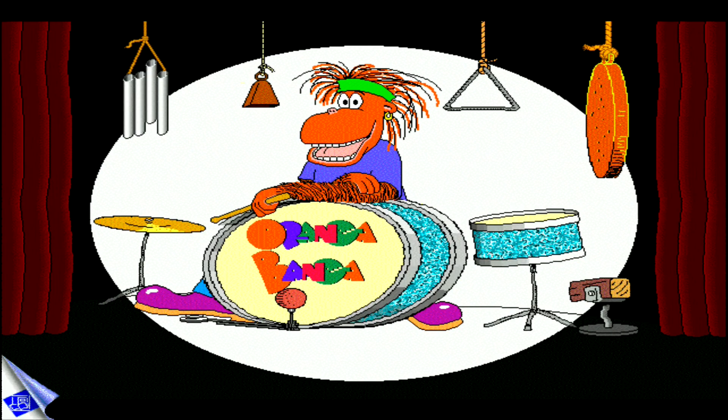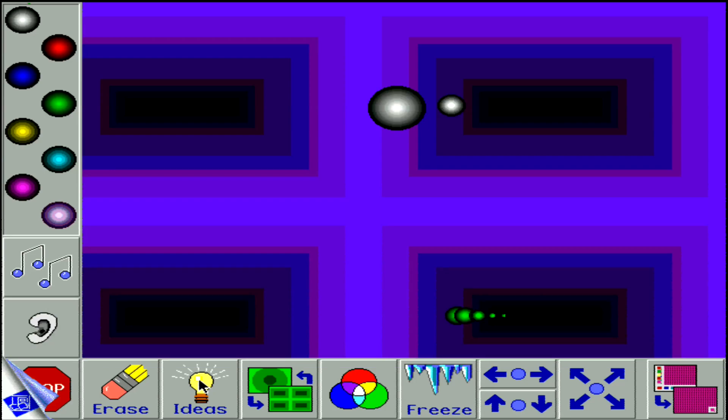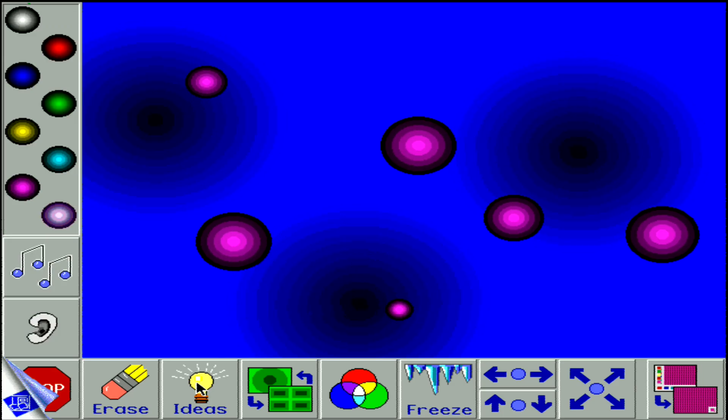I'm Aranga. Children strengthen auditory discrimination and visual memory as they improvise or repeat rhythmic patterns with Aranga Banga. Flying Spheres offers a novel and challenging environment where children can explore their artistic, musical, and creative natures.